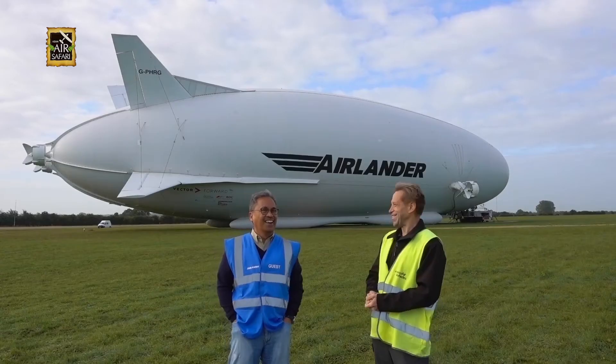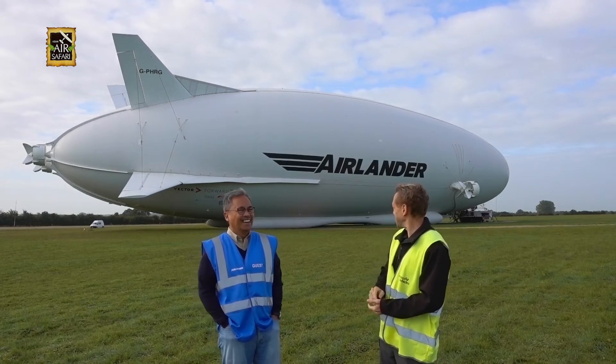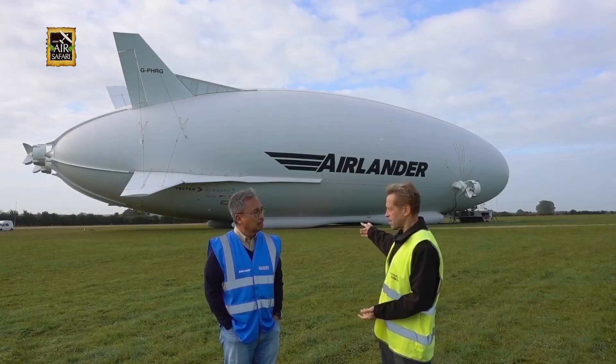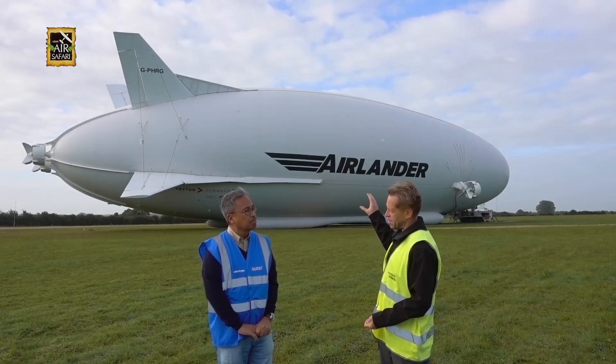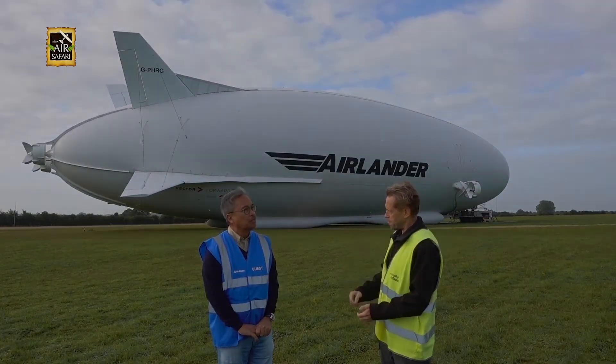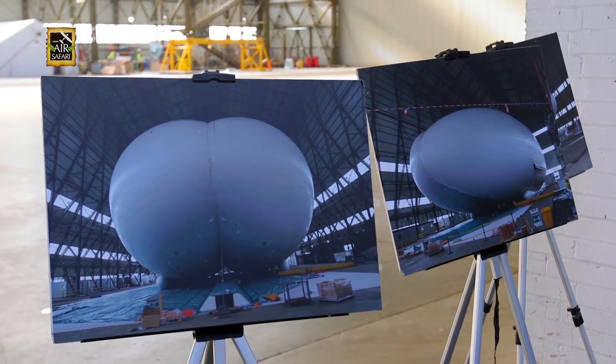How many toilets do you have? We only fitted a toilet quite recently for the pilots. But the other thing it does is carry cargo very efficiently. This can land and take off on pretty much any surface, so it's got more flexibility than any other aircraft.